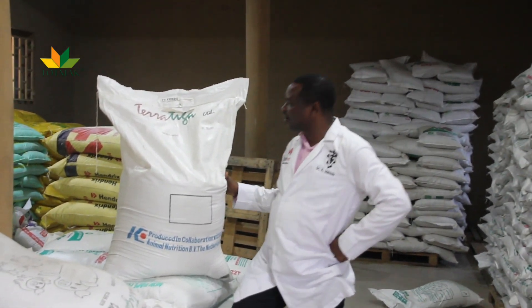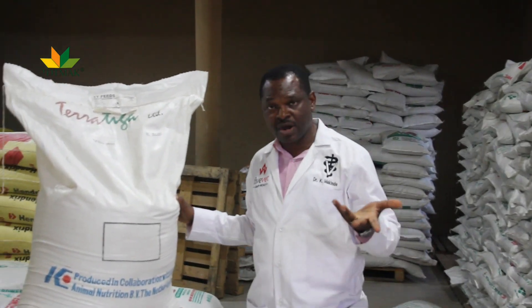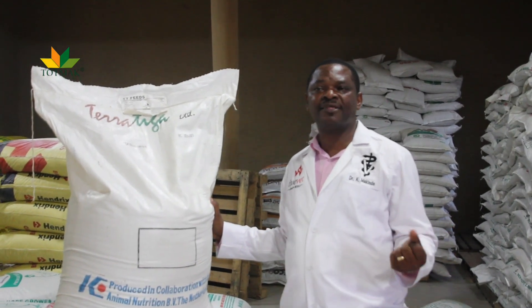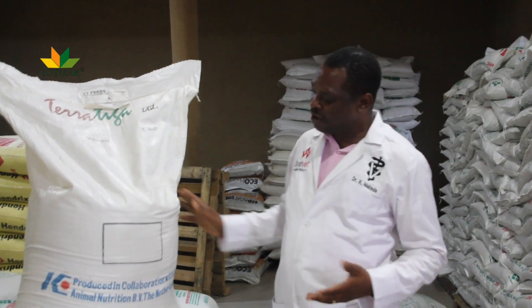Good day viewers. I know you will agree with me that feed is very important in production of livestock. Today we're going to be looking at feed requirements for turkey, and many of us are familiar when it comes to chicken.